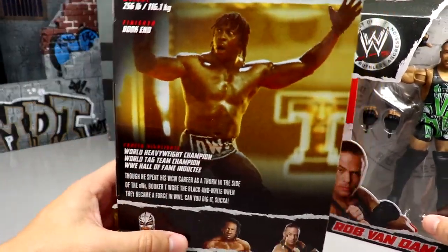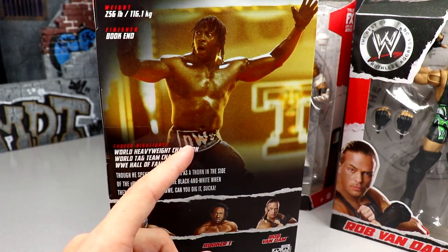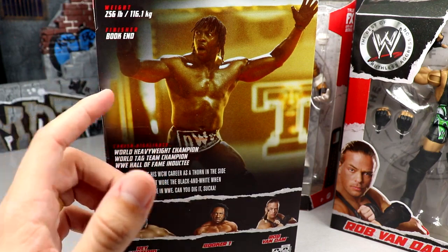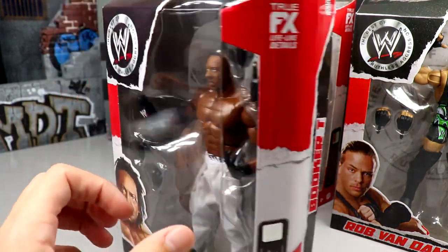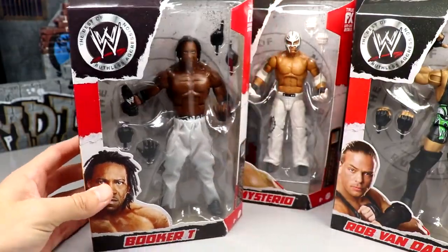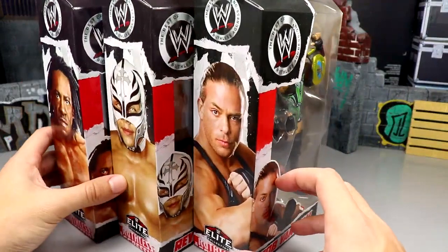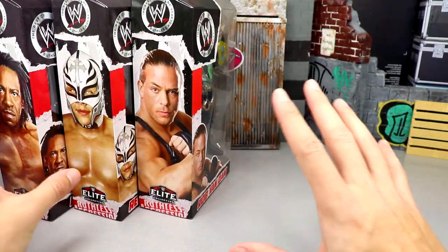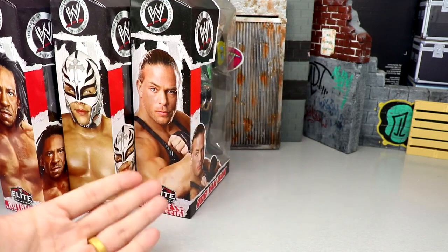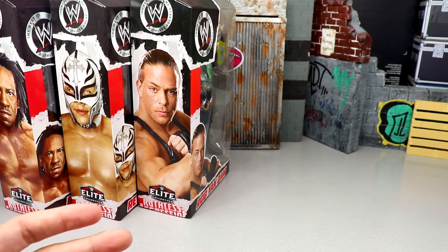I don't know what happened to my WrestleMania 36 wave Booker T — maybe when I move I'll find it in a box somewhere. But here's Booker T, Ray Mysterio, Rob Van Dam. We are going to do full in-depth reviews of all these guys. I am just over the moon for this set. We'll have more RVDs in the collection, which is what we always want.